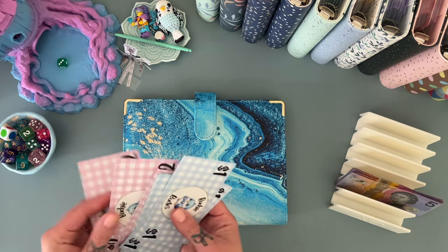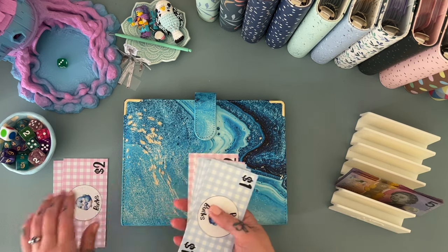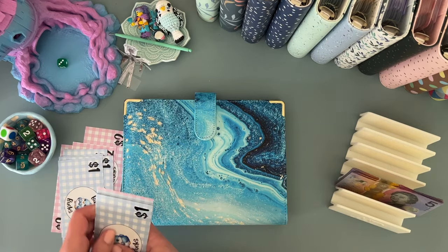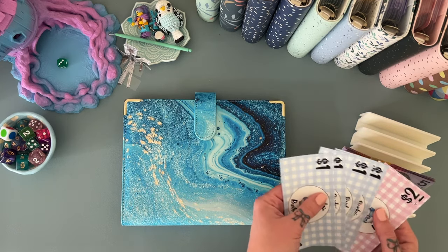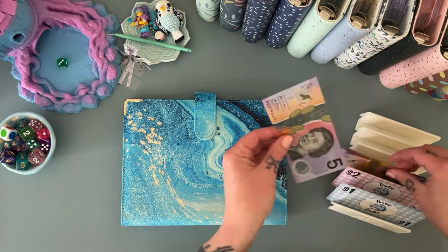Let's do two, four, six, seven, eight, nine, ten — let's see how we go with that. I just threw budgie bucks everywhere. Okay, and then we'll take 10 from there and pop that in the front.